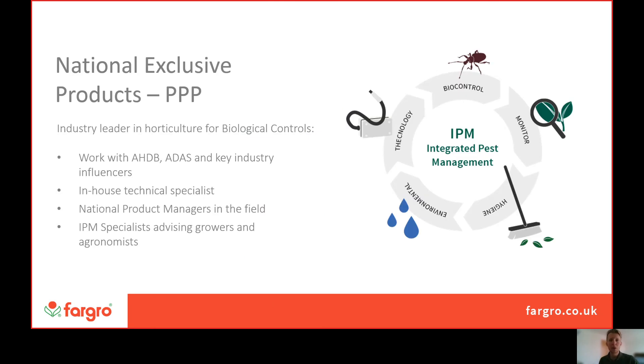Going into a bit more detail on the technical department: we have a range of national exclusive products which tend to be plant protection products but also can be AgTech — for example, we're partners with 30 Megahertz.